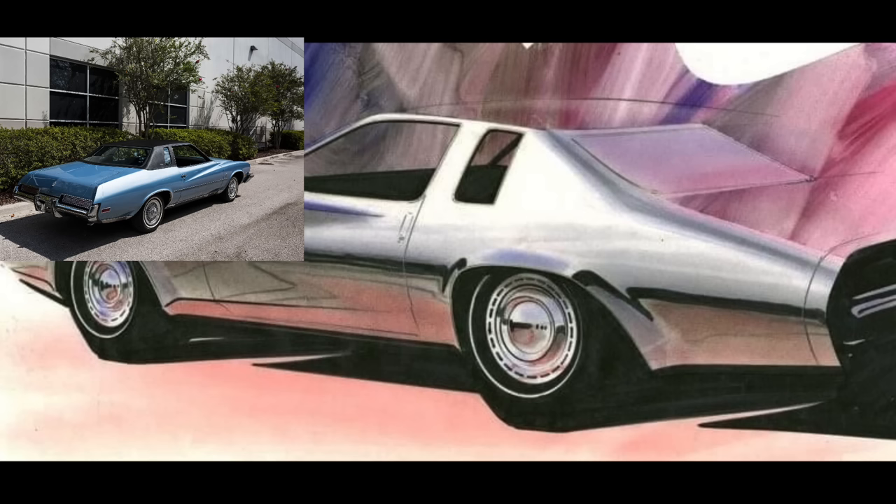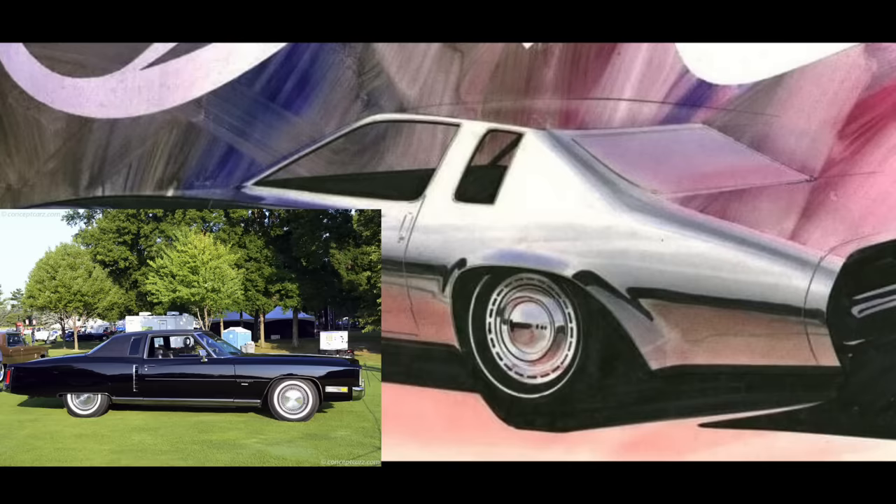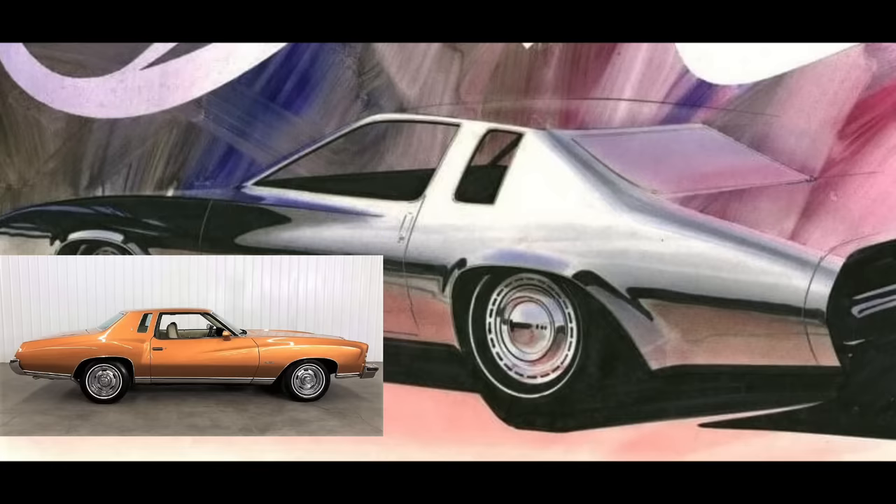One thing that's interesting in this sketch is that the opera window is perfectly vertical, whereas the production model would have a trapezoidal shape to it. The shape in the sketch really reminds me of the opera window on the '71 Eldorado. That opera window on the '71 Eldorado was added late to the game and was done purposefully to set up the impending release of the 1973 Monte Carlo, which would debut that opera window on the intermediate-size cars.